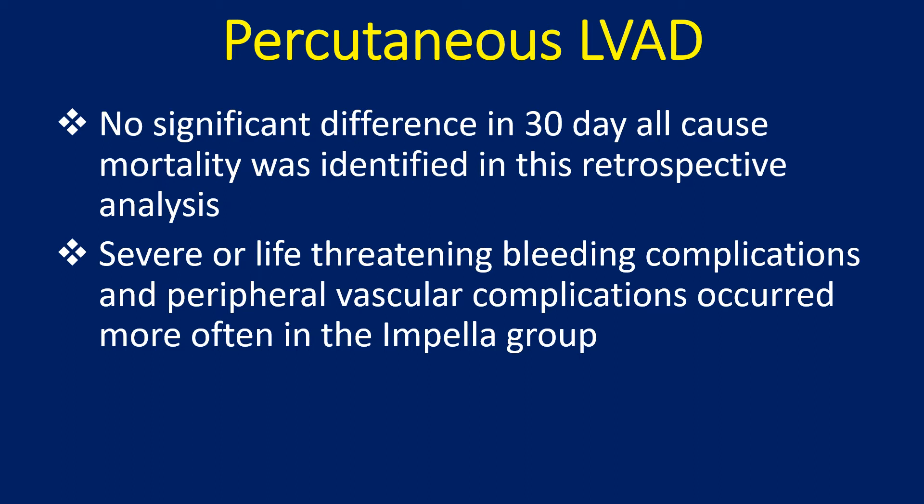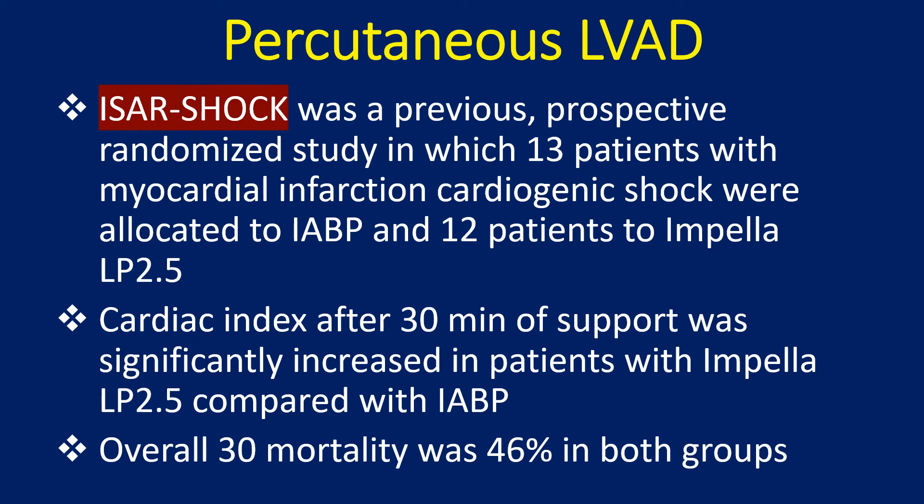Severe or life-threatening bleeding complications and peripheral vascular complications occurred more often in the Impella group. The Isar Shock was a previous retrospective randomized study in which 13 patients with myocardial infarction and cardiogenic shock were allocated to IABP and 12 patients to Impella LP 2.5. Cardiac index after 30 minutes of support was significantly increased with Impella LP 2.5 compared to IABP, though overall 30-day mortality was 46% in both groups.